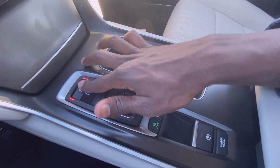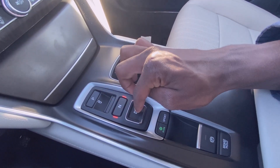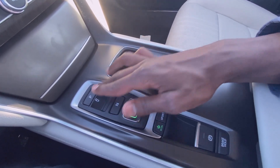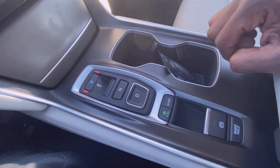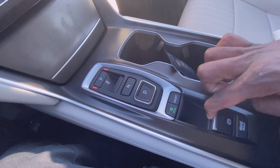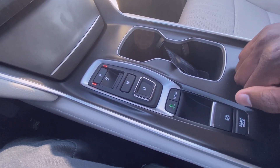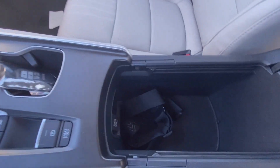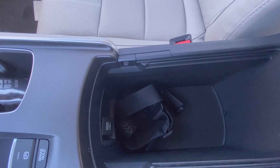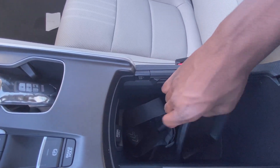As for your shifter: press the button for park, push here for reverse, push here for neutral, push here for drive. You also have economy and sport modes, an electronic parking brake, and brake hold. There's really nice center console space here, and this tray you can move forward and back a little bit.